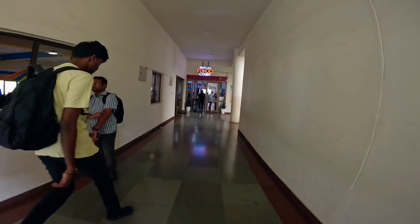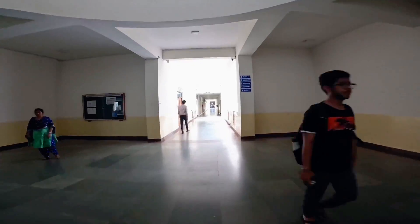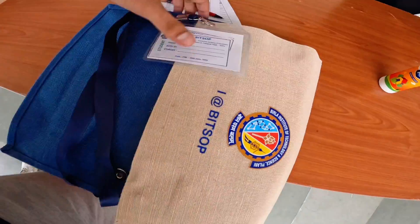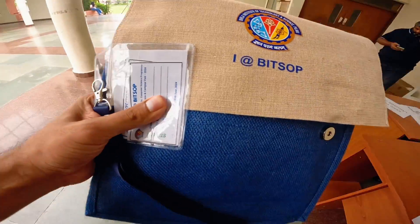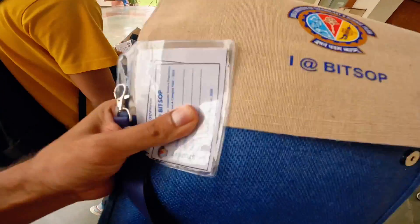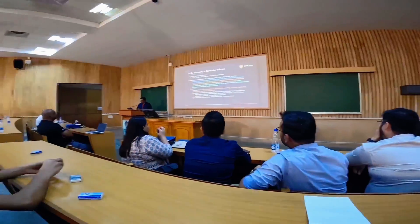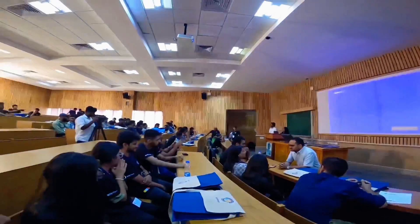After roaming around the campus, we headed towards the main building where the program was scheduled. First of all, we collected our BITS ID card, t-shirt and bag, and sat down in the lecture hall where we got to meet the faculties which used to teach us online.